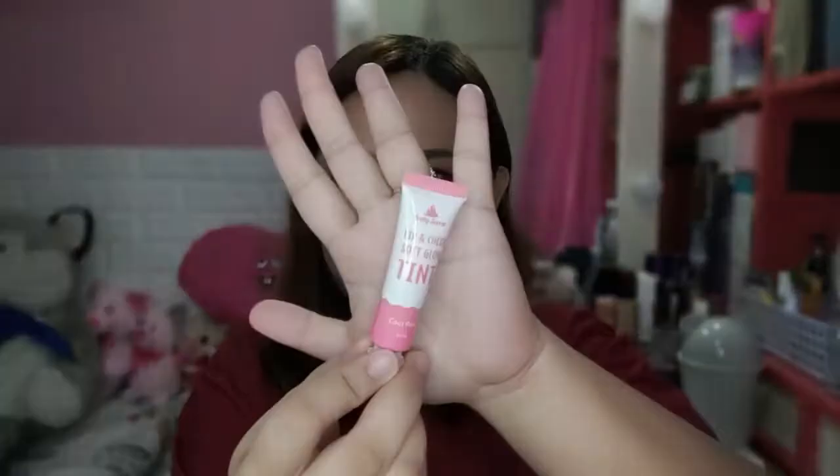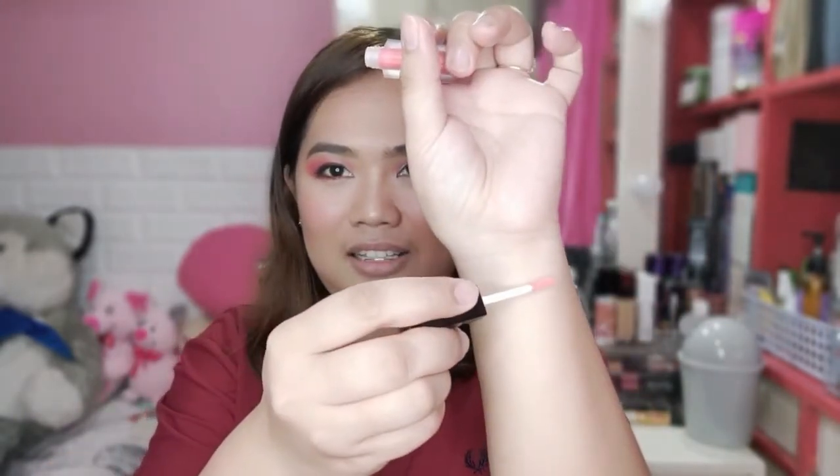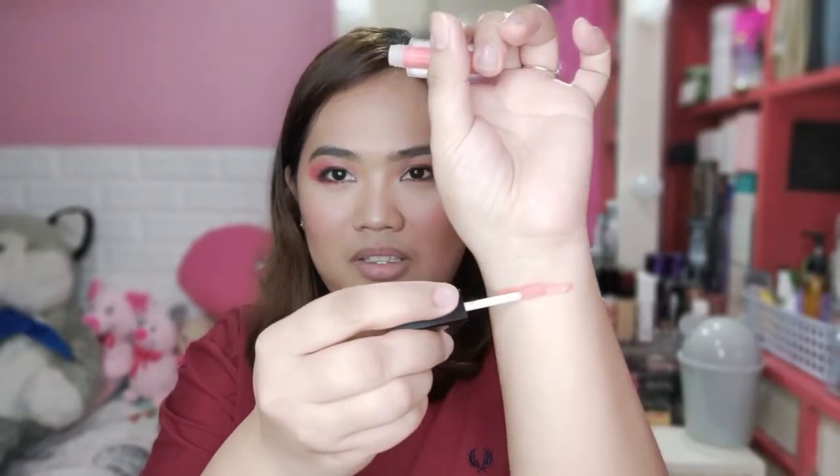So we've removed the lipstick. Starting the swatch — this is Pinkish Nude. It's medyo parang neon, very bright. The consistency is not thick — it's quite thin. If you want it really opaque, you'll need to add layers. Let's try to apply it. The applicator is like this.